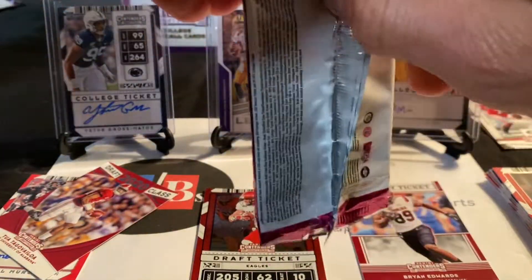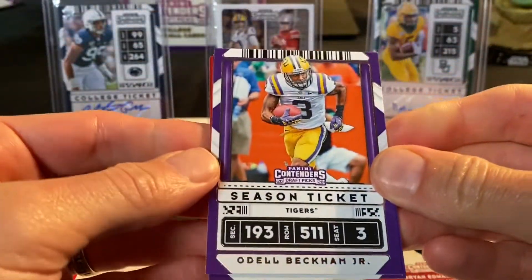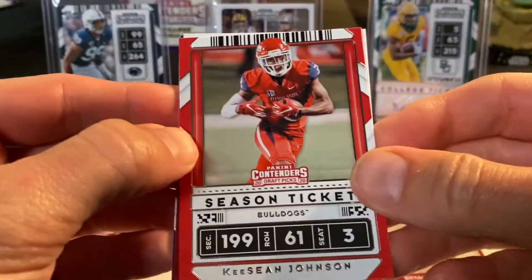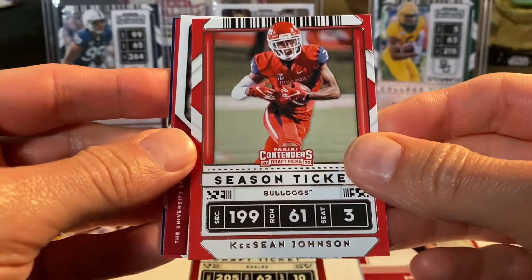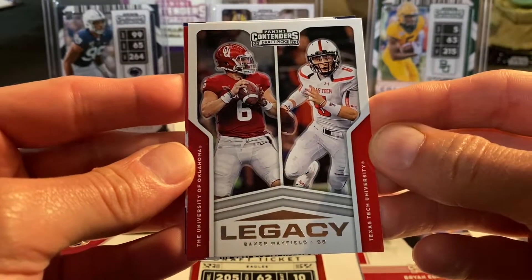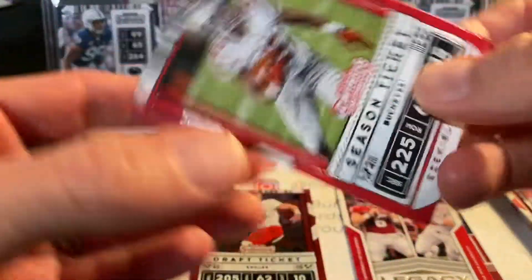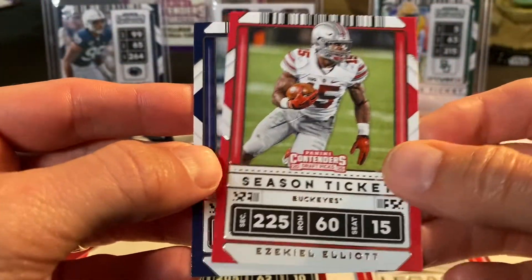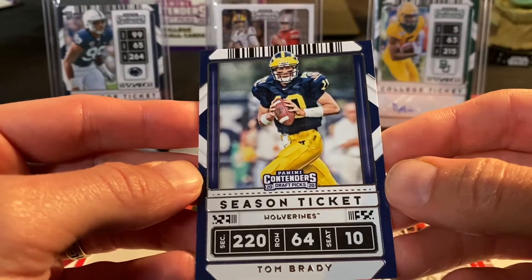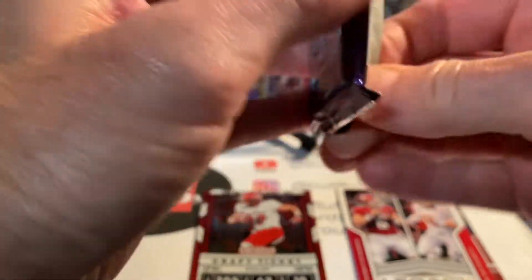Three more packs to go from this blaster, should be one more autograph at least. Next pack: Odell Beckham Jr., DJ Chark, Keyshawn Johnson, a Legacy Baker Mayfield card featuring his two colleges, Ezekiel Elliott, and Tom Brady in his Michigan Wolverines days — before he became the GOAT. As a Bills fan, I know that all too well.